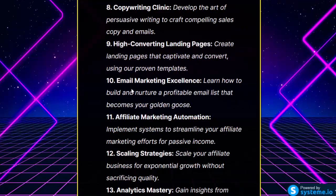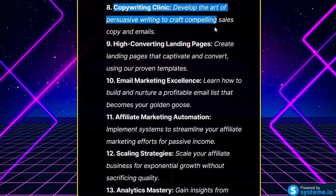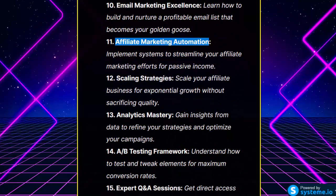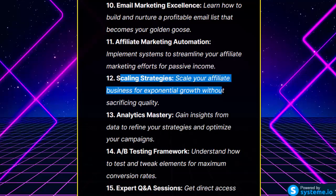Copywriting Clinic: develop the art of persuasive writing to craft compelling sales copy and emails. High Converting Landing Pages: create landing pages that captivate and convert using proven templates. Email Marketing Excellence: learn how to build and nurture a profitable email list that becomes your golden goose. Affiliate Marketing Automation: implement systems to streamline your affiliate marketing efforts for passive income. Scaling Strategies: scale your affiliate business for exponential growth without sacrificing quality.